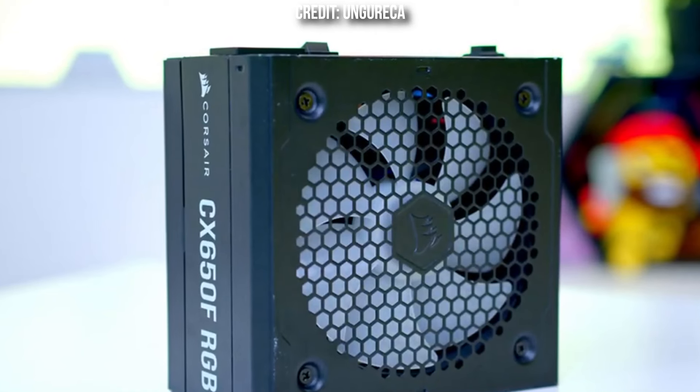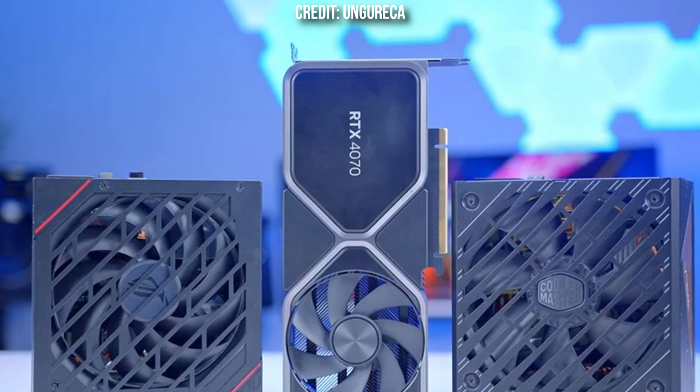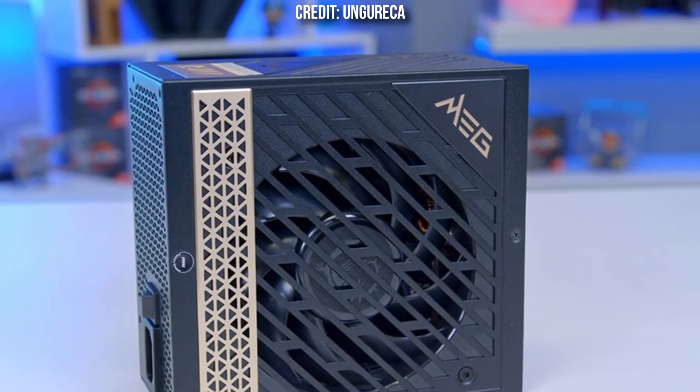Let's start. First, let me explain this important component: a power supply is like a computer's battery charger — it takes electricity from the wall and changes it to the right kind of power for your computer.